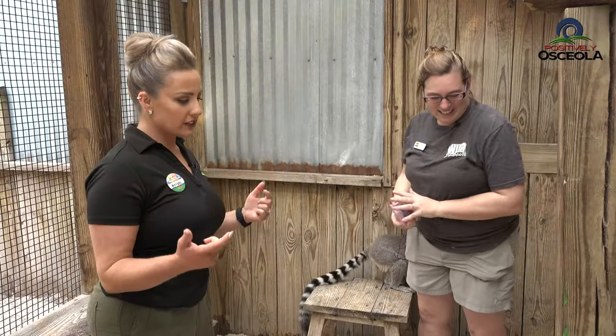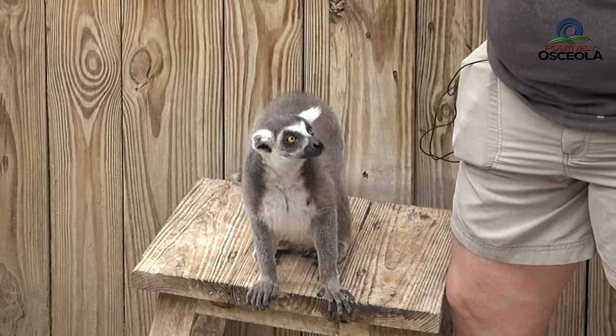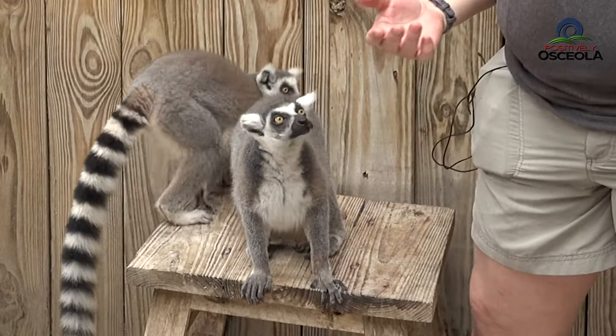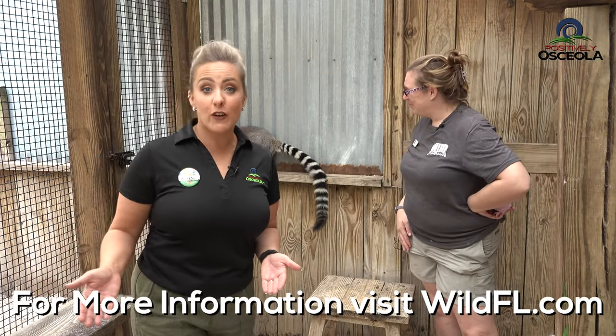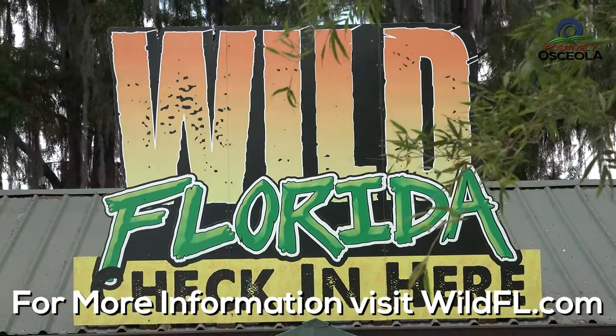People get to come into the encounter just like we are now, and they get to meet the lemurs. They'll walk across your lap, they'll sit on your lap, you can pet them, feed them cranberries, and take photos with them. Come on out to Wild Florida where you get to interact with lemurs and a ton of other really cool animals — exotic animals, reptiles, birds, you name it, they have it.